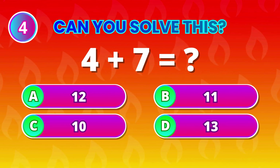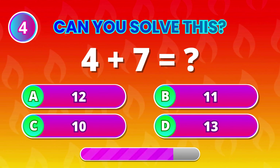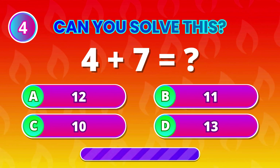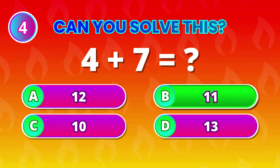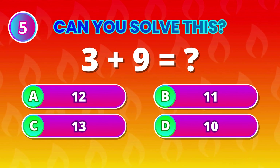4 plus 7 comes to… 11! High five for getting that correct!